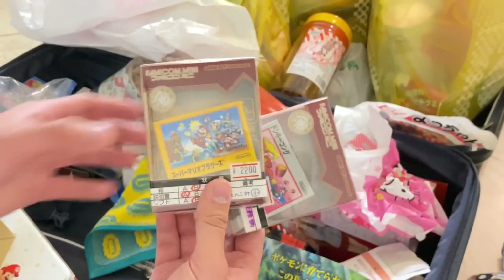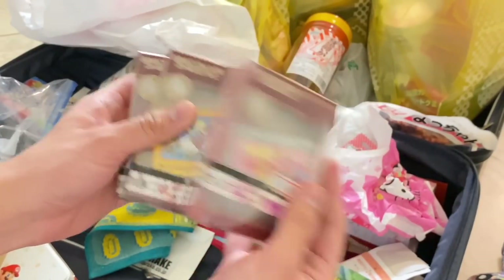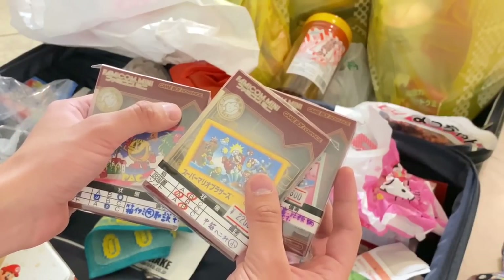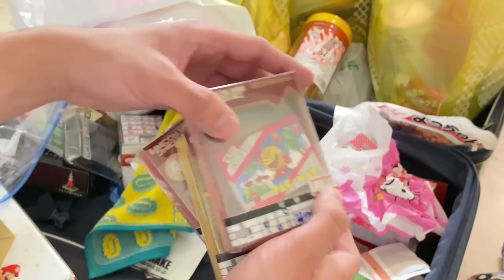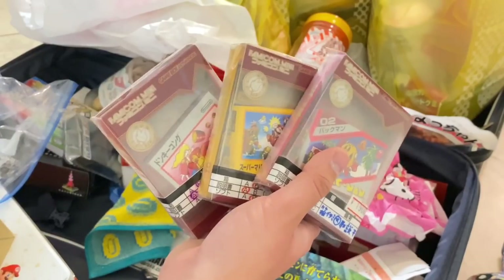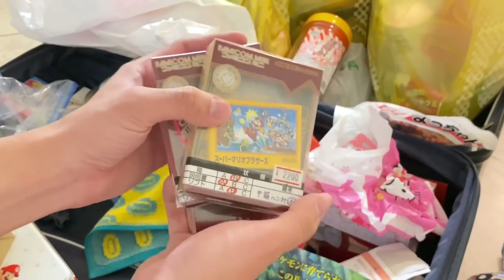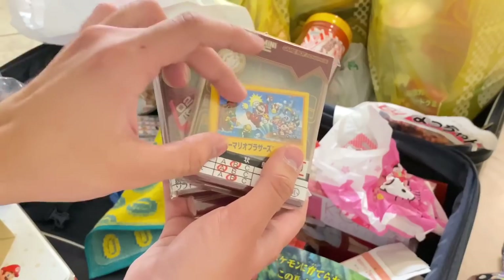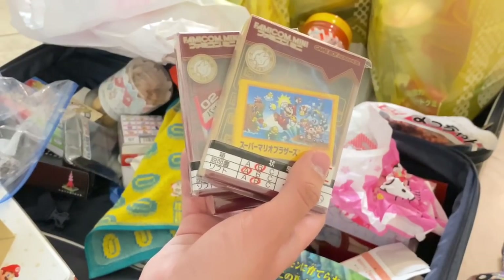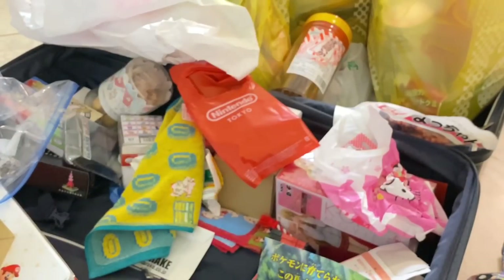I got two Famicom minis, and then there's one more — I got Donkey Kong, Super Mario Bros, and Pac-Man. All three were released as Famicom minis in the US around 2004, but I just love the Japanese packaging. These are for Game Boy Advance, which isn't region locked — I had a Super Mario Bros 2 copy and played the heck out of it when I was younger. I saw these at a retro gaming store and decided to start collecting them; there are like 60 of them.